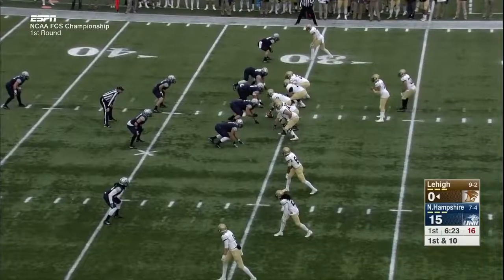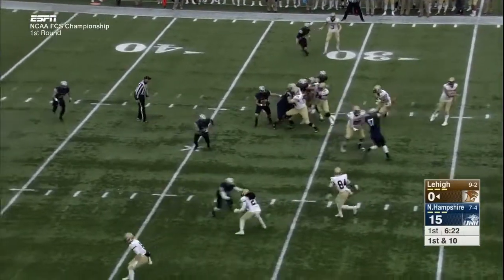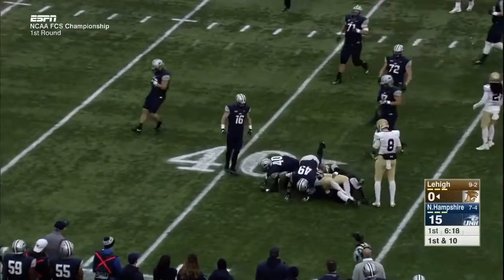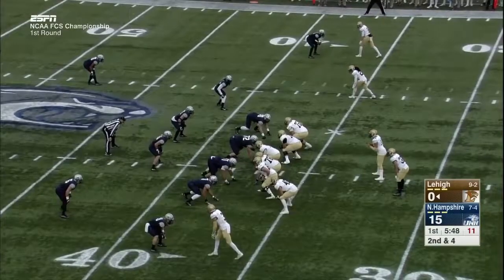Three receivers to the left on first down. The quick pass to the left is caught by Trevor Sikaris — the Wildcats making the playoffs for a 13th straight year.